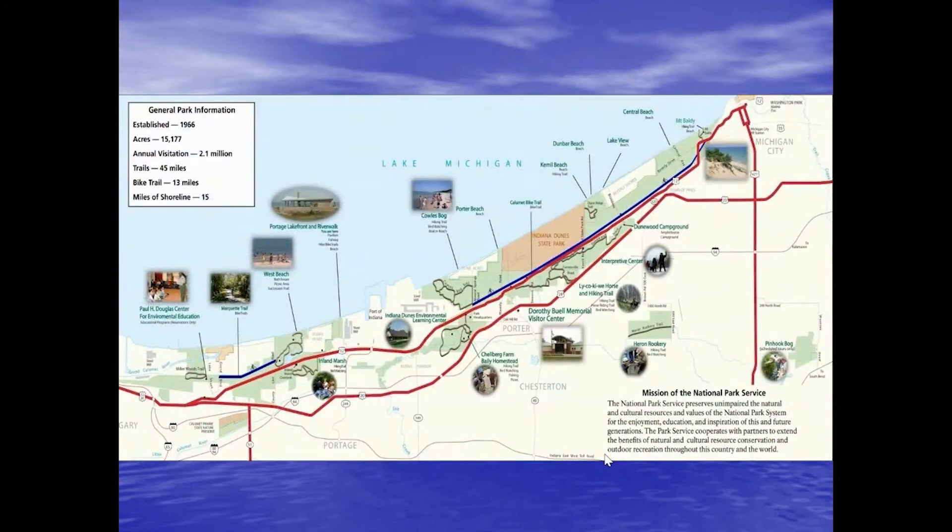The park stretches from Gary, Indiana in the west about 23 miles east to Michigan City, Indiana. In that 23-mile stretch, the park is so special because we are juxtaposed with industry, towns, and cities. Yet we have these little pockets, these little gems of nature and beauty that we've taken advantage of.